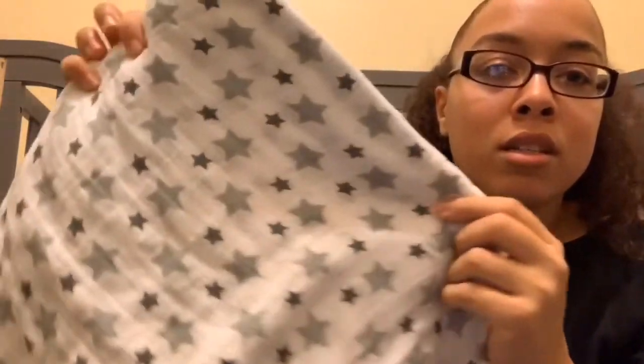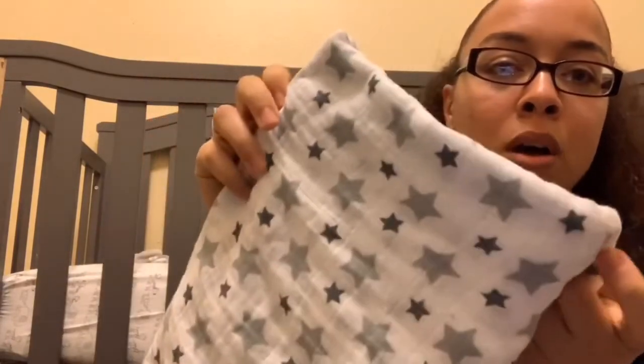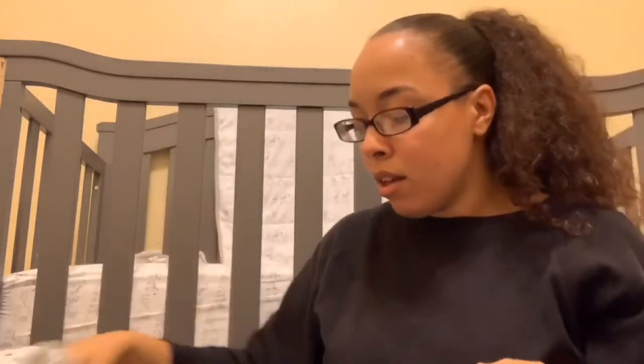I also brought swaddlers I got off Amazon to swaddle him and keep him warm at the hospital. The fuzzy blanket I found at Walmart — it has a cute little elephant on it. The hats came in a three-pack from Amazon, and his going home outfit I ordered from Target.com.